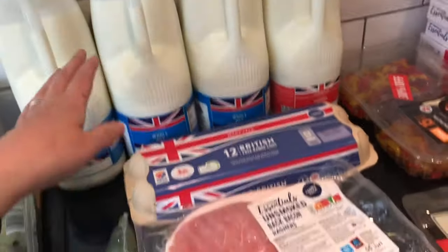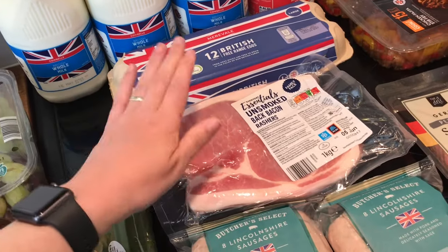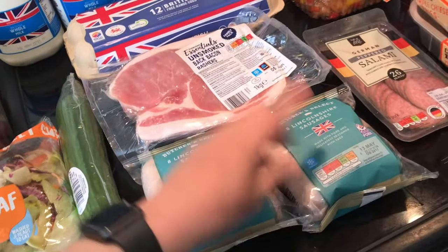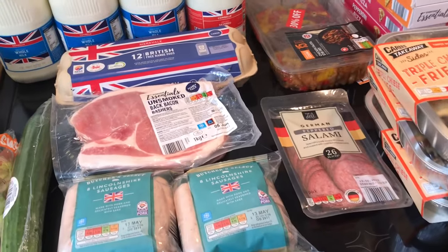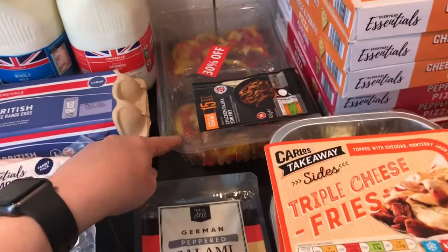I got dairy milk and eggs, and then I got bacon and sausages, so that will be our breakfast as well. There are some hash browns over there — I'll get to them in a sec — and then I picked up this chicken stir fry.